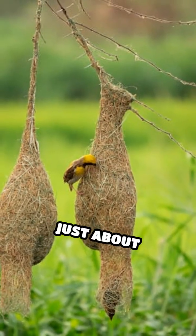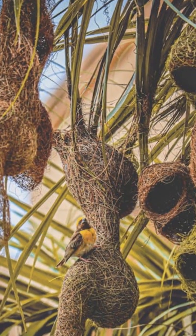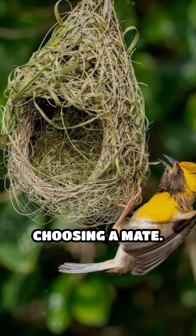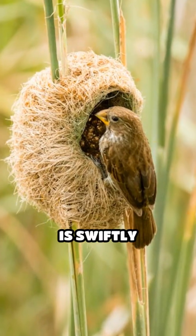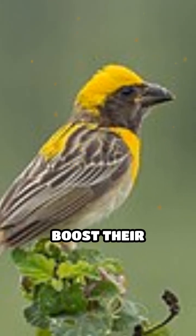Nest building isn't just about shelter — it's a complex dating profile. Only males build these elaborate homes, and females carefully inspect each one before choosing a mate. A poorly built nest is swiftly rejected, so some ambitious males construct several nests to boost their chances.